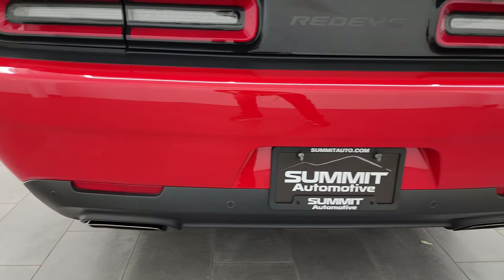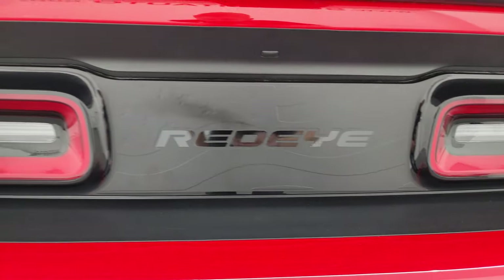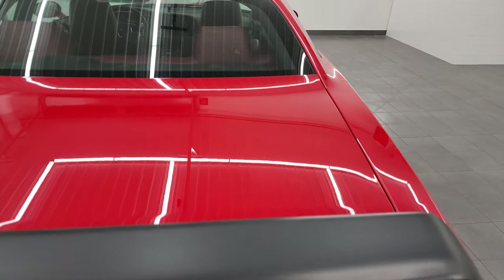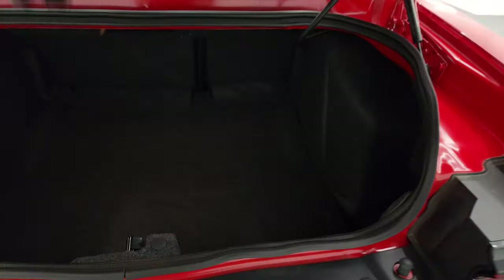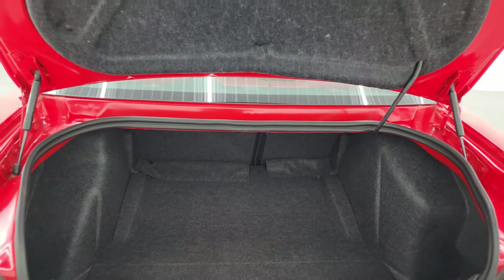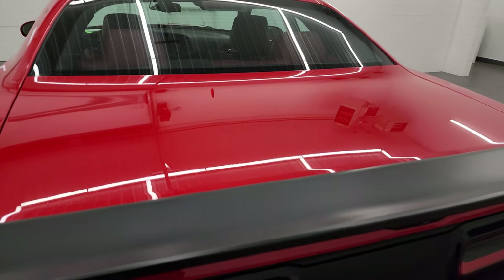You get the dual rear exhaust with dark chrome tips, backup parking sensors, and LED tail lamps. There is also a Redeye decal on the back as part of the black package, along with the dark spoiler. The trunk lid is in excellent shape with no dents or dings. The trunk area is very nice and clean. It has the Harman Kardon premium sound system, a tire inflator kit, and that's where the battery is located. The seats fold down. The shocks are doing a nice job holding the trunk lid up, and it shuts nice and solidly.